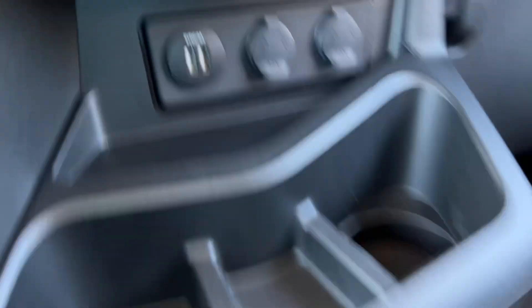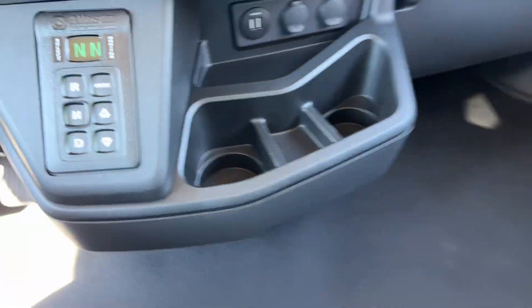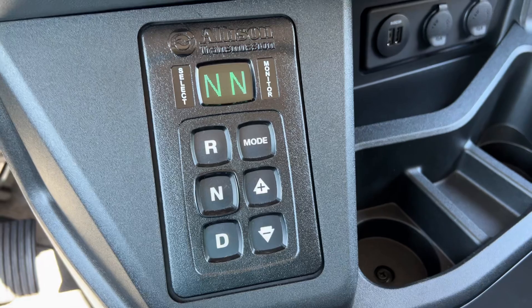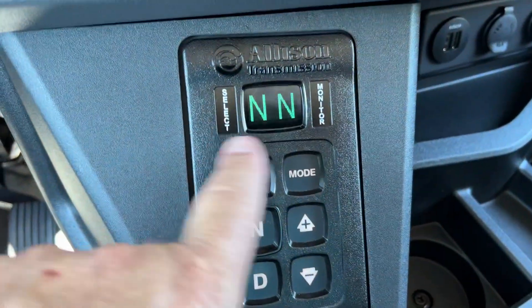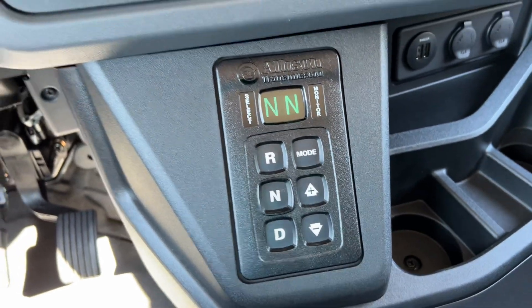Tons of room. Got some USB ports and power outlets down here, cup holders — they don't vibrate. This one's an Allison, so this is what's selected and this is your monitor — it tells you where you're at. You can run this in manual mode as well.